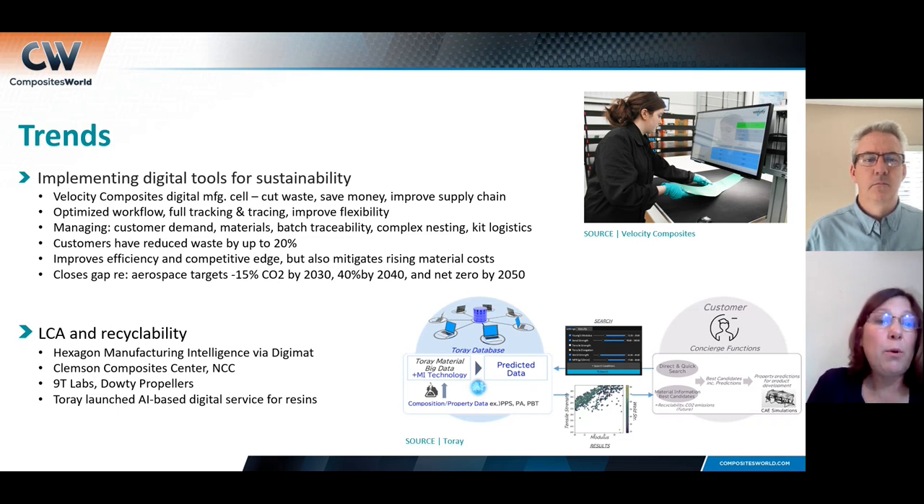Here's another example: Velocity Composites has a new digital manufacturing cell. They're doing it for the same reason Mitch is — to cut waste, save money, and improve the supply chain. Airbus just put out a press release this week saying they've averaged 37 aircraft per month on the A320 family, but they need to hit 50 for the last four months of the year, and they're not backing off rate 75 for 2025. That's why Mitch and Velocity are investing in digital tools and automation — the supply chain needs this help.